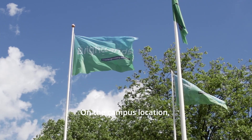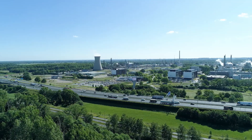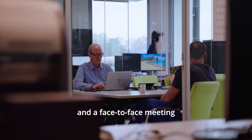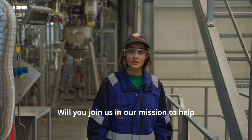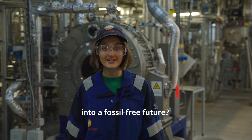On the campus location, the Pilot Plant has close connections with other companies who offer additional knowledge. Companies like SciTech and ProfCore are easily approachable, and a face-to-face meeting is never too much to ask. We believe in a fossil-free world. Will you join us in our mission to help transition the chemical and plastics industry into a fossil-free future? Let's go!